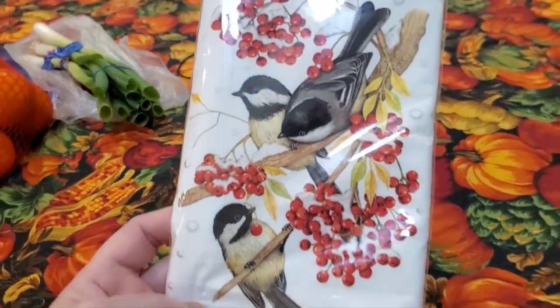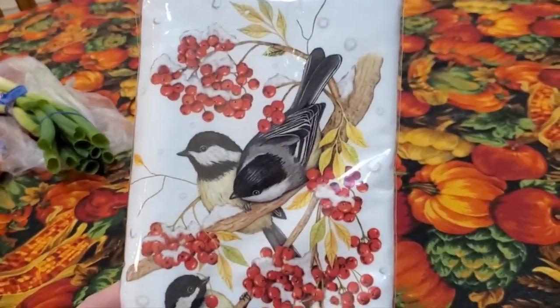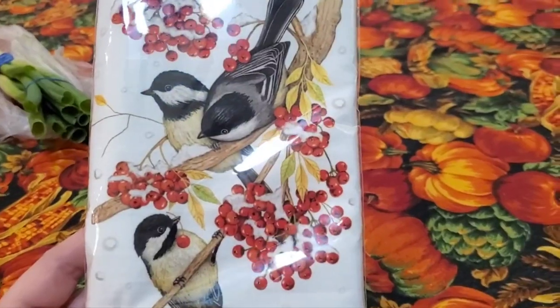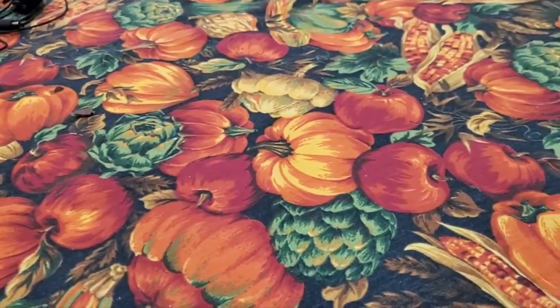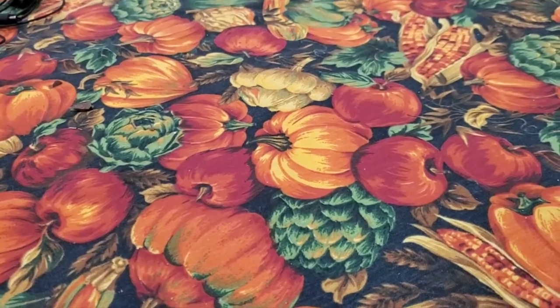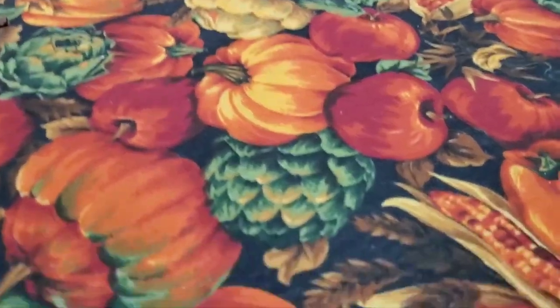So I can use this after Christmas. I plan to keep it up in the winter just for pretties. Chickadees on berries, I think they are — they may not be. It says 30 by 30.